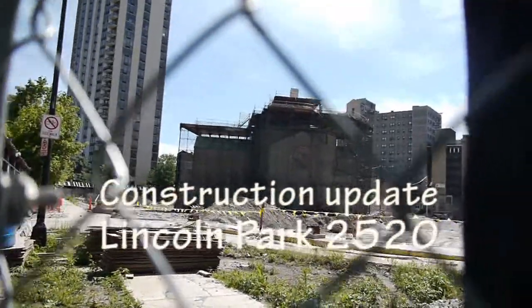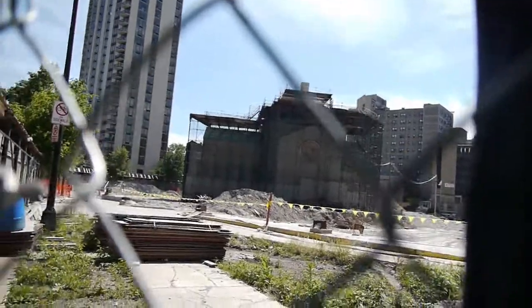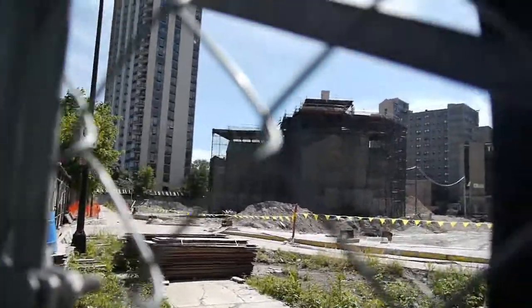Joe Zekas from YoChicago New Home Notebook. Joe Askins is here too. What are we looking at here, Joe?